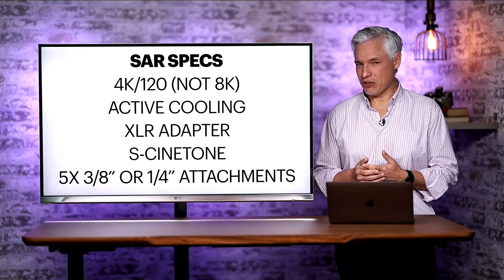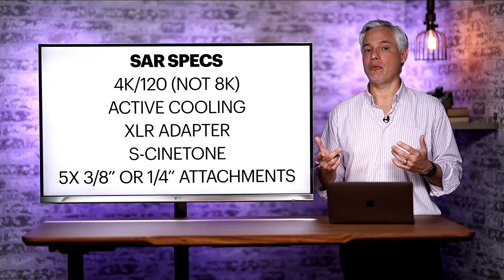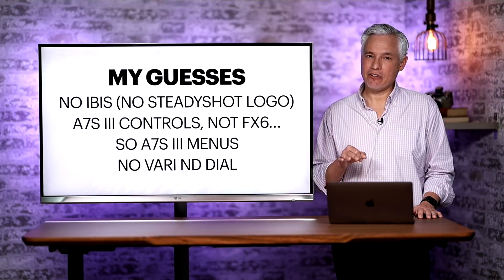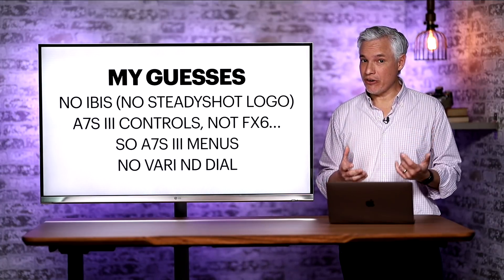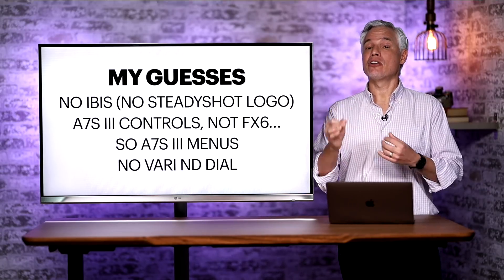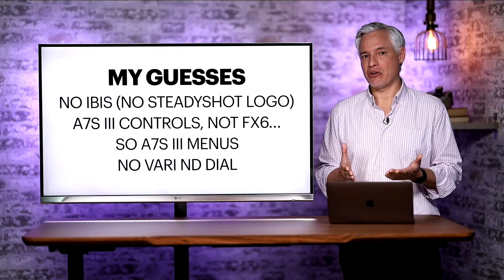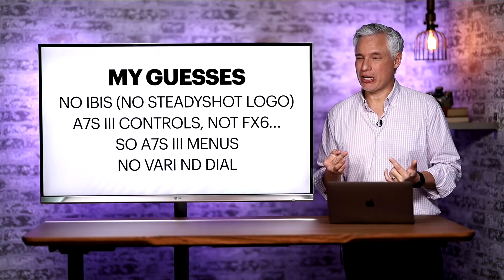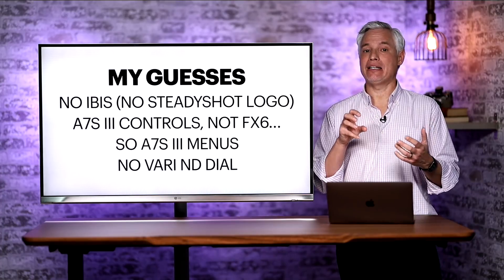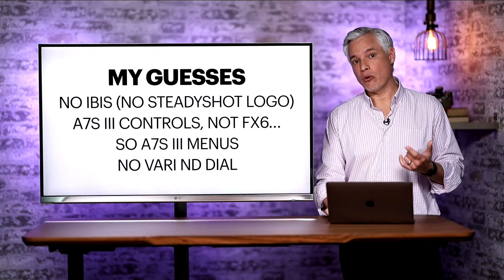The package is supposed to include an XLR adapter so you could attach big mics at no additional cost, and it should have the S-Cinetone profile so filmmakers can match their other FX cameras. A lot of people are asking whether it will have a variable ND filter. Some point out it doesn't have a dial to control it. The variable ND filter lets filmmakers get a precise slower shutter speed — it's like sunglasses for the camera and enables them to hit that 180-degree shutter used in filmmaking. Sony has released RX cameras with variable ND filters controlled via software, so it's possible you'd go into the menus or program a custom function button.